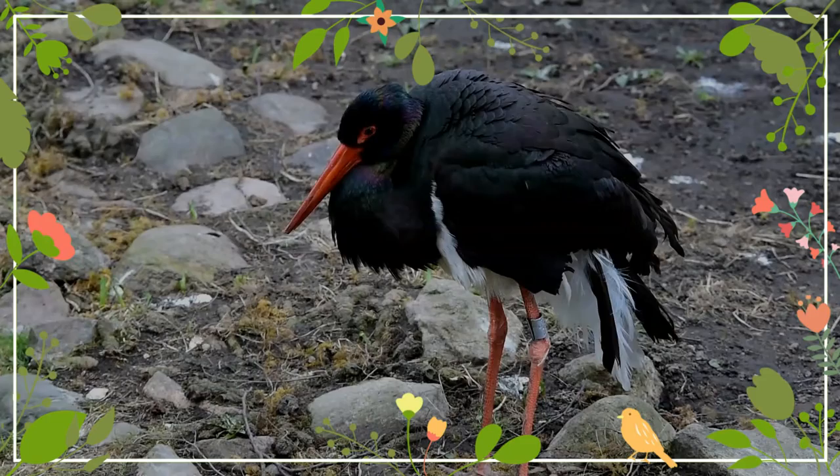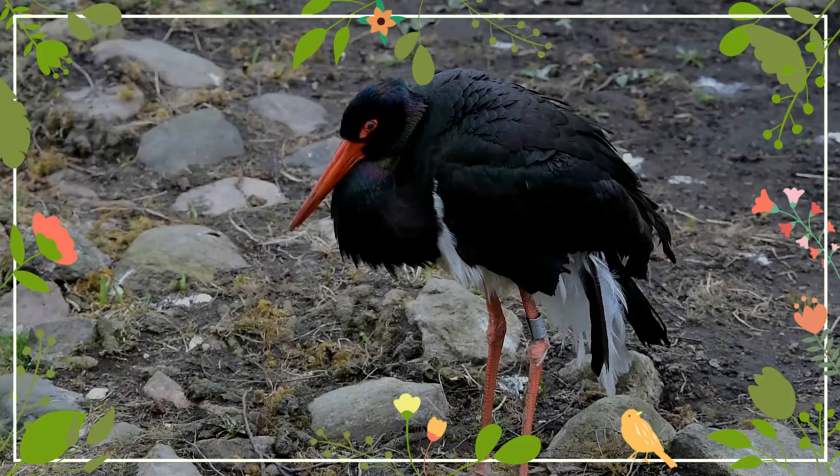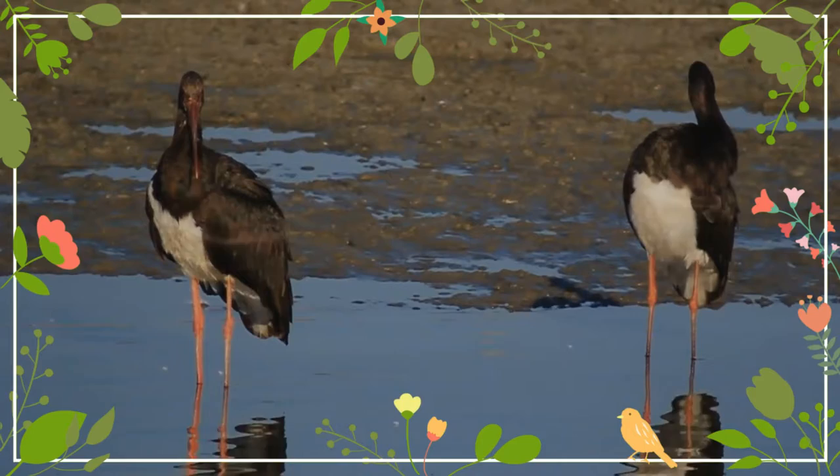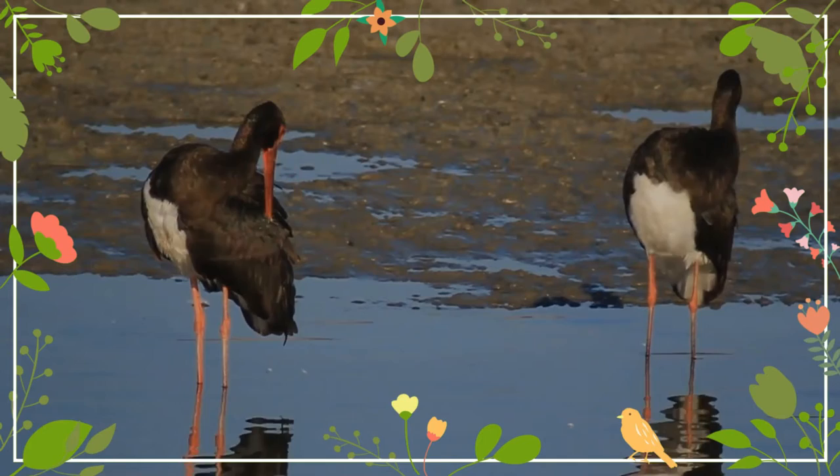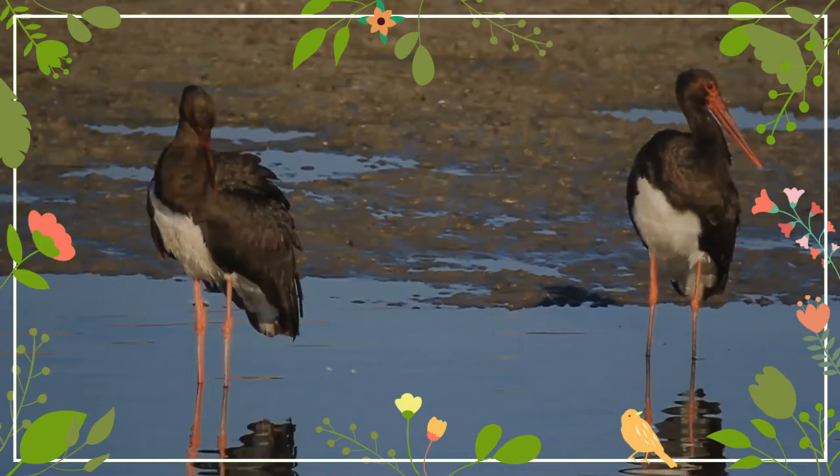Breeding pairs usually build nests in large forest trees, most commonly deciduous but also coniferous, which can be seen from long distances, as well as on large boulders or under overhanging ledges in mountainous areas. The female lays two to five grayish-white eggs, which become soiled over time in the nest. Incubation takes 32 to 38 days, with both sexes sharing duties, and fledging takes 60 to 71 days.